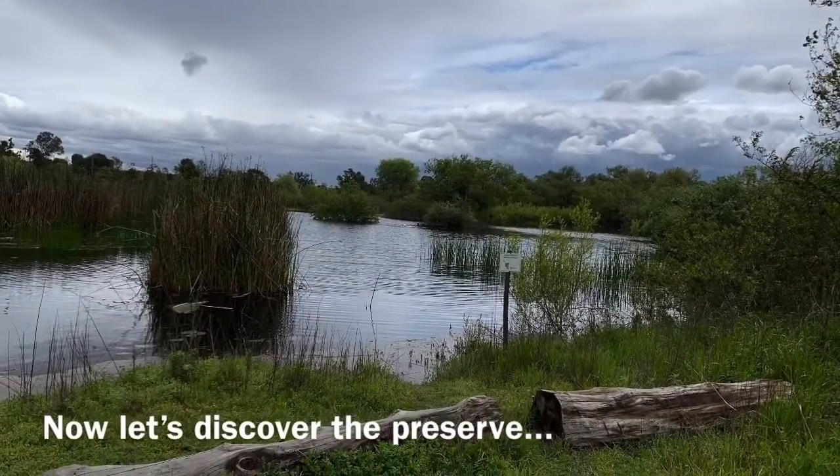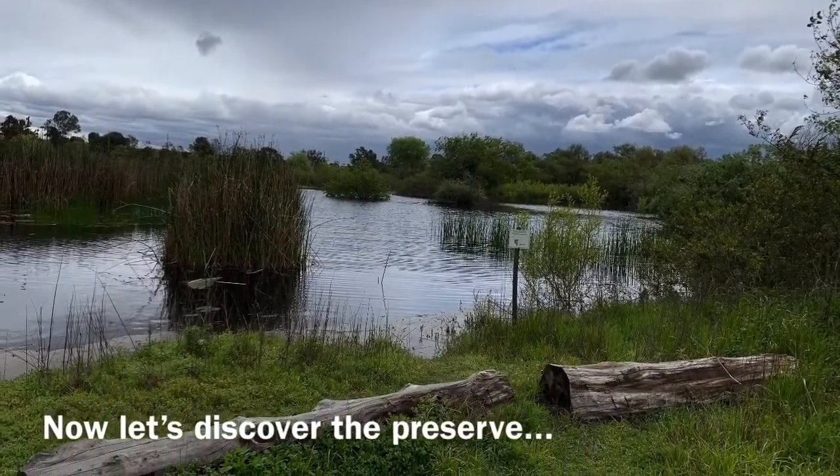Now let's discover some of the most common birds and habitats found here on the preserve. Good morning class, my name is Melissa Lobel and I'm the manager here at Madrona Marsh Preserve and Nature Center.